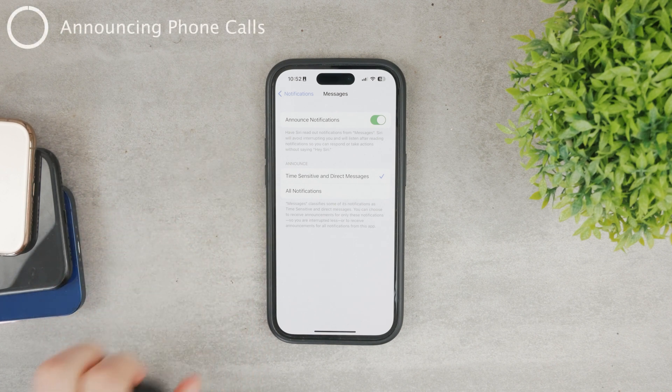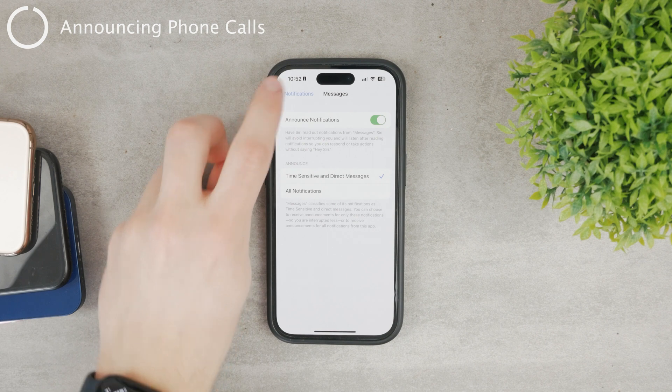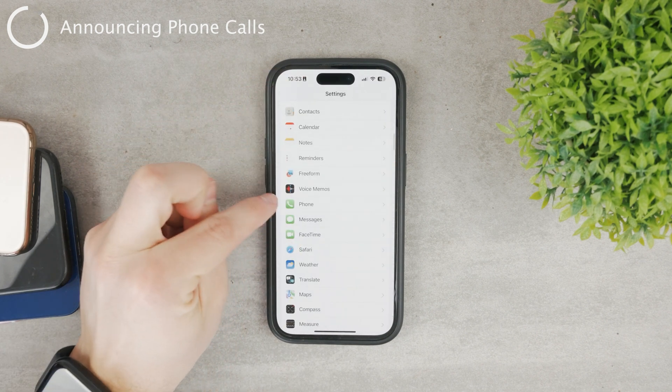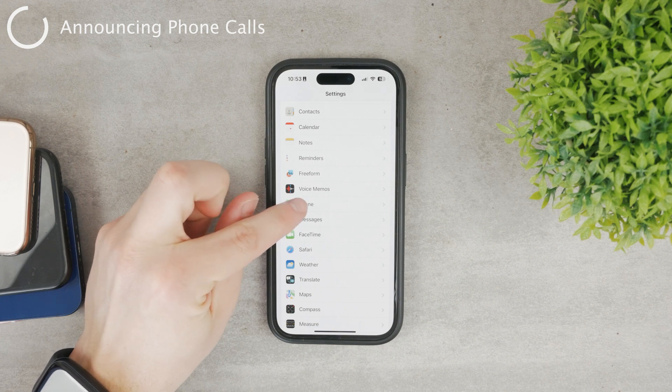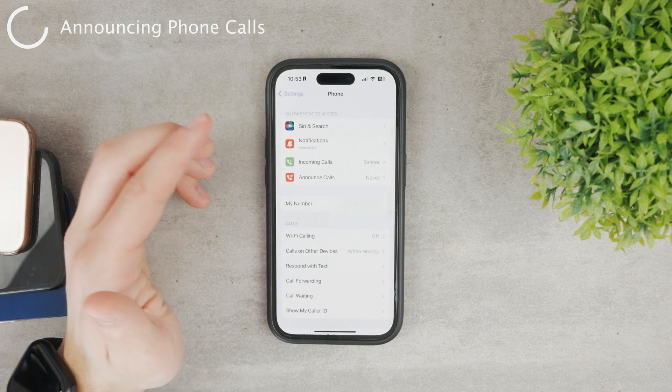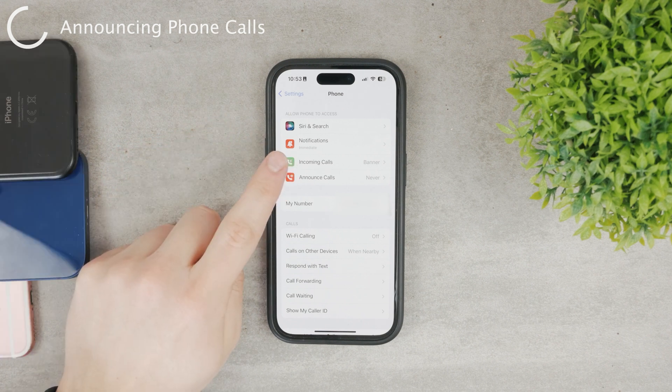It's a different story when it comes to phone calls, because with phone calls it works a bit differently. Let me come back to Settings — here, above Messages, is the Phone section. There are a couple of important things here, but one of them is Announce Calls.